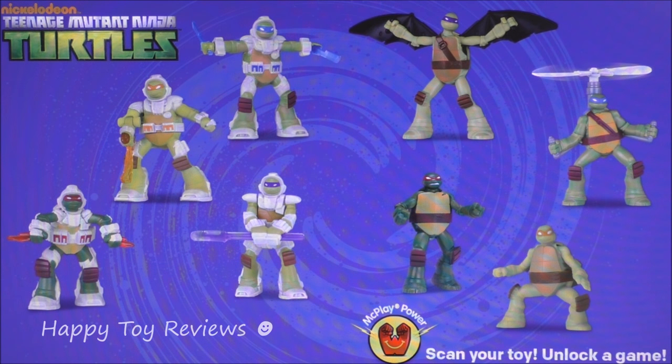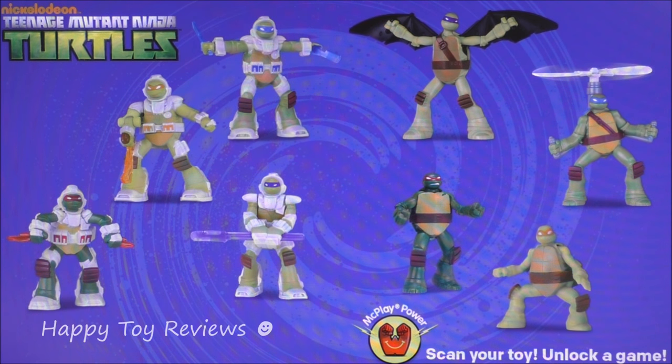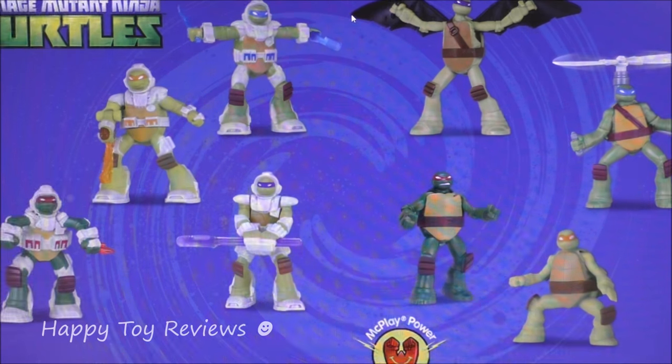In front of us we have the complete set of 8 Teenage Mutant Ninja Turtles Happy Meal Toys and they will be available at your local McDonald's restaurant in late November. On the left side you can see we have all 4 turtles in space in their spacesuits, while on the right side they're their usual selves. Let's take a closer look and start with Leonardo at the top.